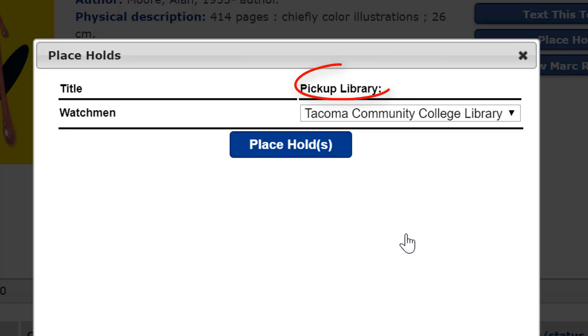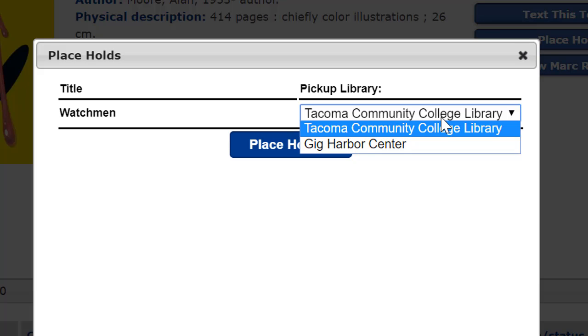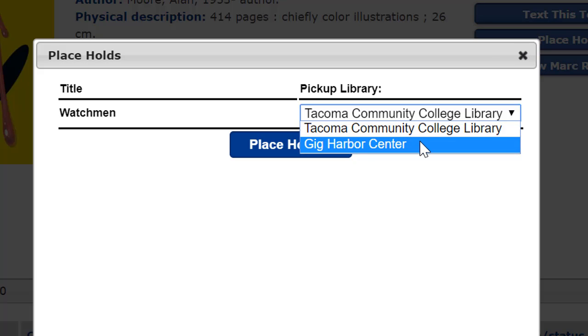Make sure to select your pickup library. For most folks this will be the Tacoma Community College library on the main campus. However, Gig Harbor faculty, staff, and students can request that an item be sent to the Gig Harbor campus for pickup. If that's the case, select Gig Harbor as your pickup location.